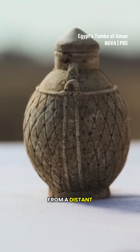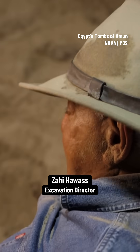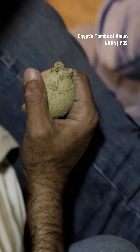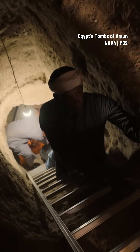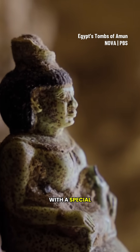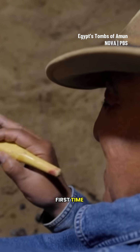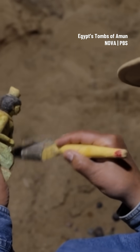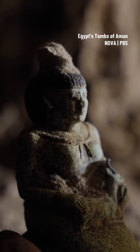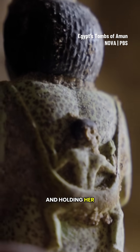Was it imported from a distant land? "This is a very important discovery. The artifacts are now really unique." Then Zahi comes face to face with a special object: "This is the first time I see something like this." The lady is seated, having a gazelle on her hand and holding her son on the back.